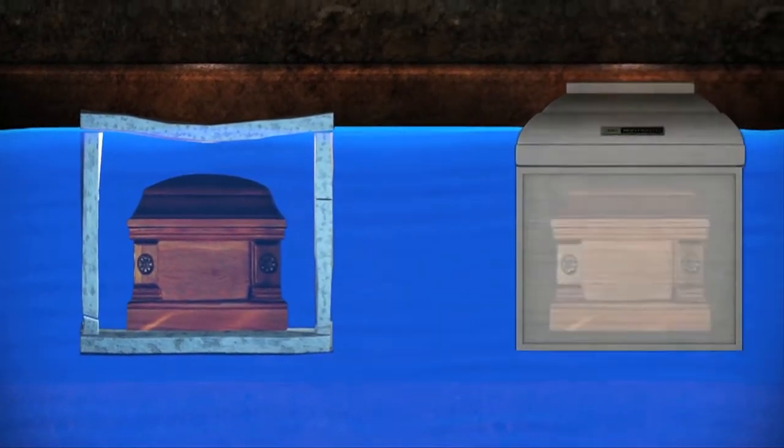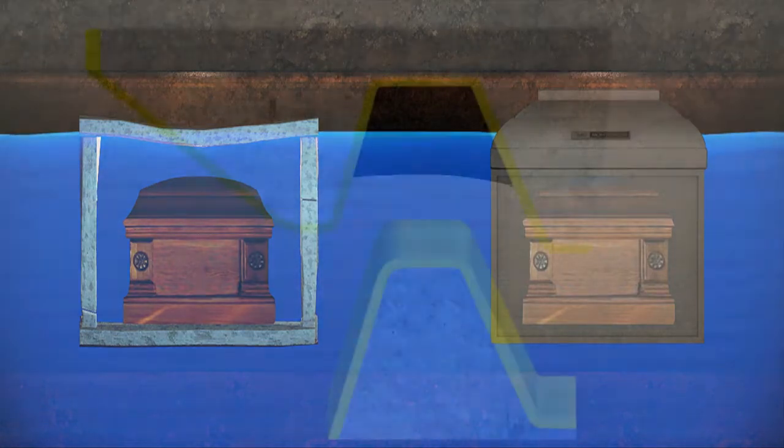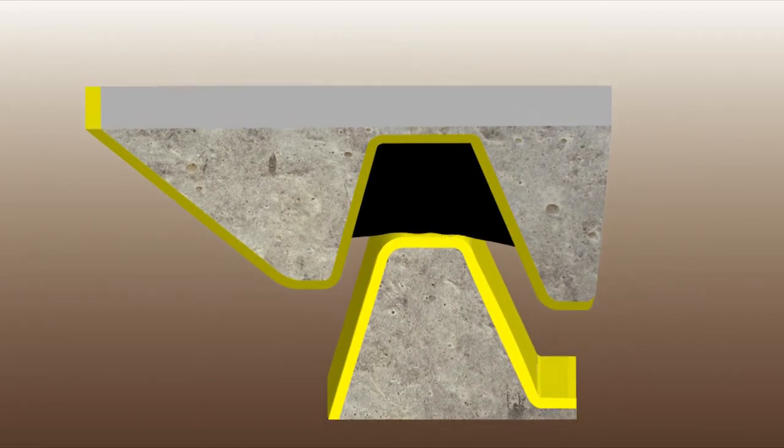A burial vault with its protective inner liner helps safeguard the casket, providing peace of mind that the grave contents will not be compromised by insects, water, or other natural elements. There is also a compound that forms a seal between the base and cover to resist the entrance of any subsoil elements.